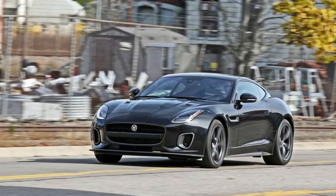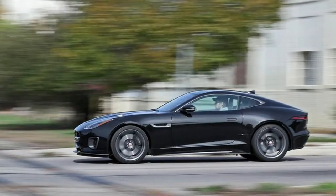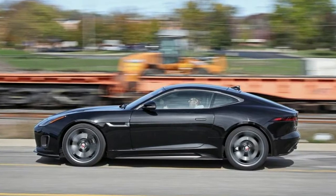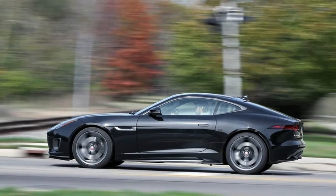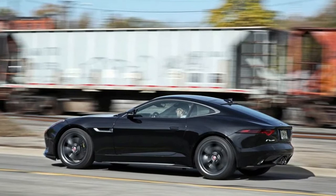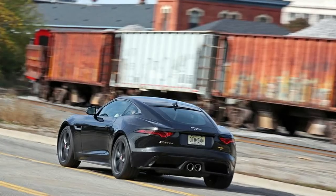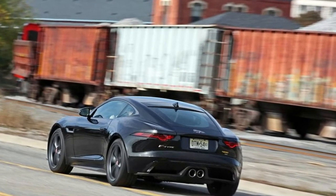Our 5'8" tester loads a standard piece of carry-on luggage into the cargo compartment to demonstrate the lift-over height of the F-Type. We've devised a range of measuring protocols, and we use 6 beverage containers ranging in size and shape to gauge cup holder accommodation.